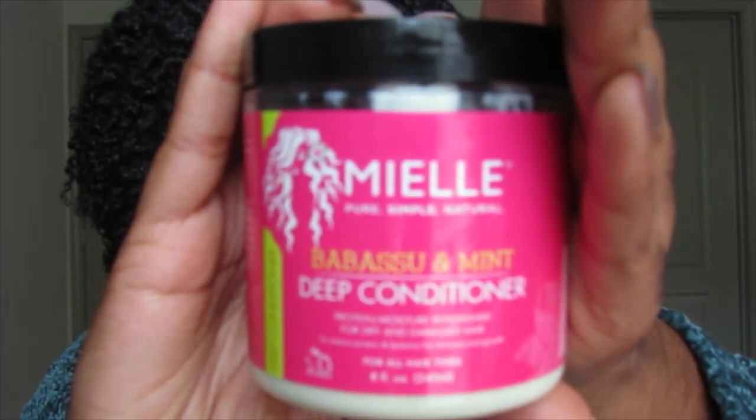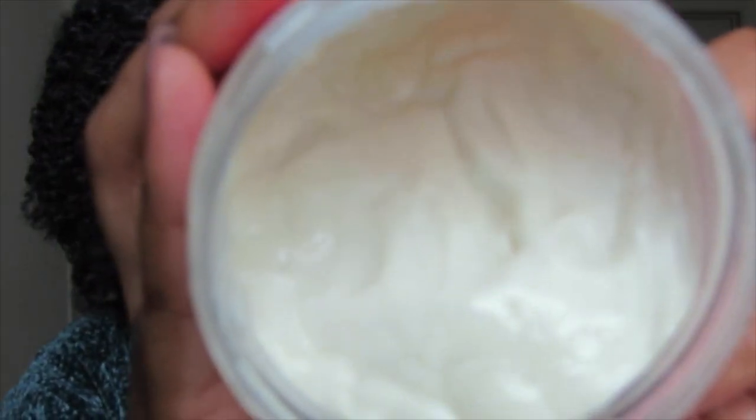Speaking of protein, one of my favorite deep conditioners well known for having protein is the Miel Organic Babassu and Mint Oil Deep Conditioner. It has a good balance of protein and moisture — when I put this in my hair and rinse it out, my hair feels moisturized but also very strong. I've been using this for years. I love the mint feeling — that tingling, cooling sensation on your scalp feels so good. It's thick in the bottle, but once you put it in your hair it becomes more liquidy and runny, making it a great conditioner for detangling.